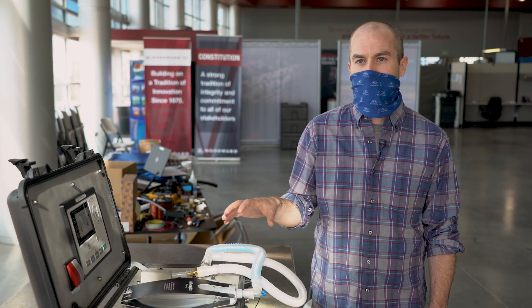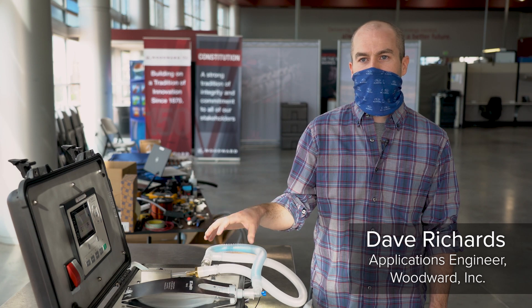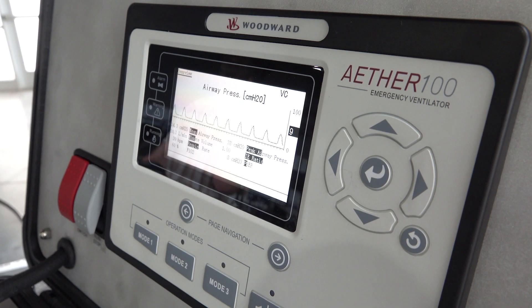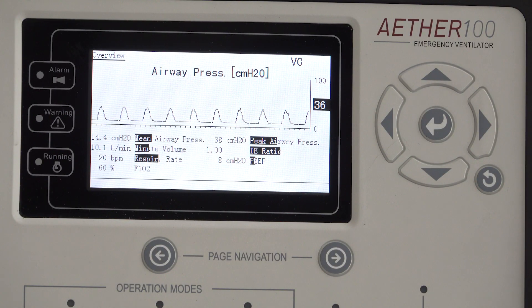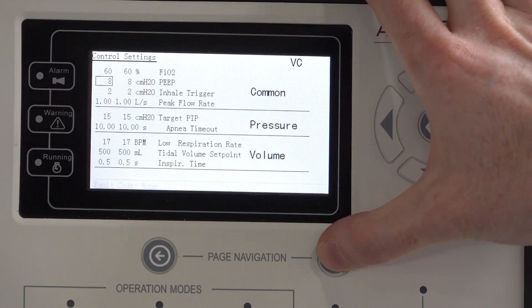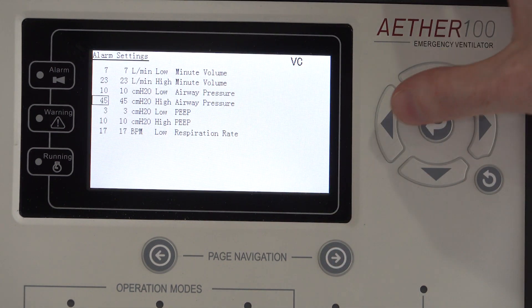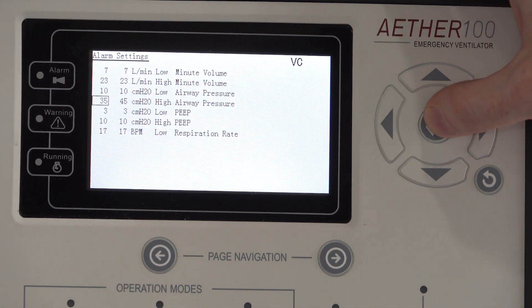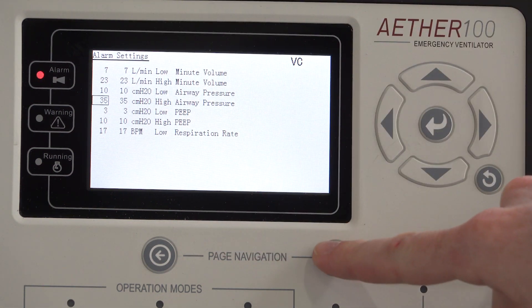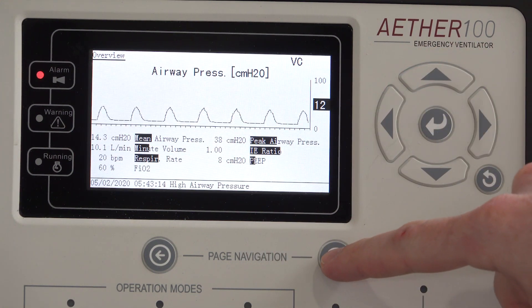The brains of the Ather 100 are a ruggedized engine controller developed by Woodward for industrial applications. Woodward has a sophisticated set of software tools developed to control airflow into engines, gas turbines, and even aircraft engines. We can develop control strategies using these powerful tools, then download the executable code to the Ather controller. The human machine interface is a ruggedized product that Woodward developed to control electronic generators, but has the functionality we need for setting patient parameters and providing feedback to the medical team.